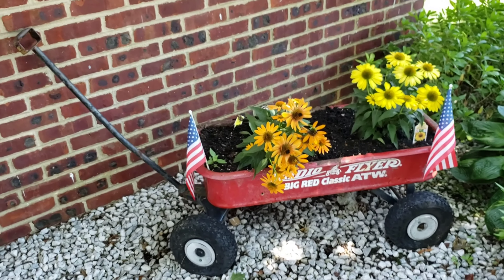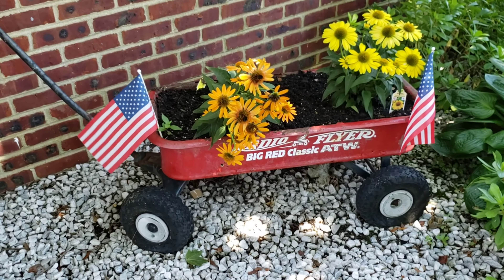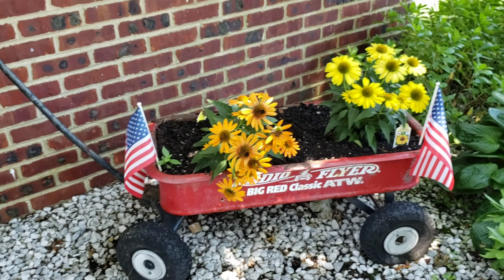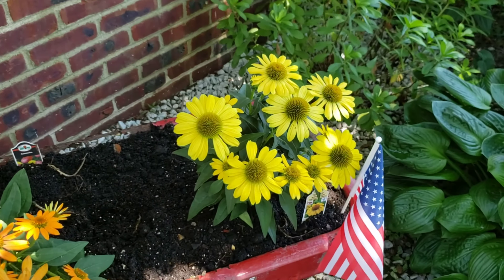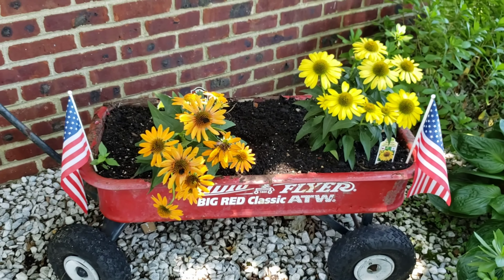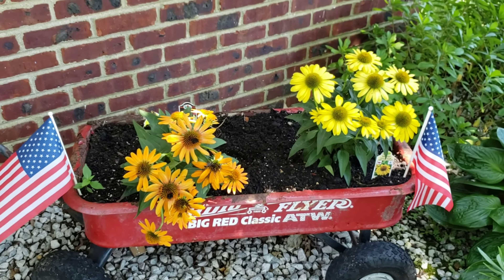One thing I like to do is repurpose things. I came across this out in the garbage about five or six years ago — it was just a kid's toy, an old red flyer wagon that was shot. Rather than let it sit, I took it, filled it with potting soil, and we put different flowers in it. These are Sombrero daisies. Every year we put a little different — in the spring we'll put impatience or whatever, because it's under a maple tree so it's a lot of shade. Sombrero daisies — they almost look fake, but these are really nice looking daisies.